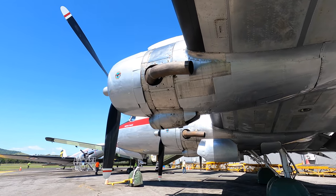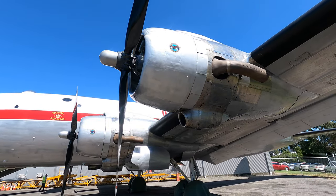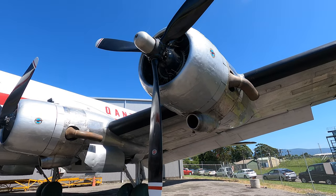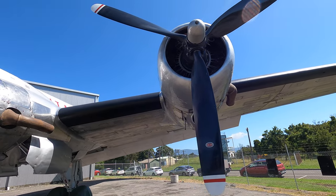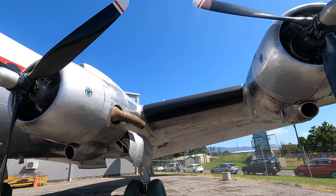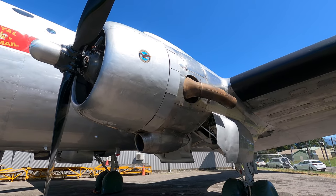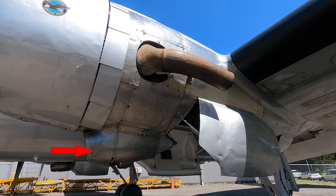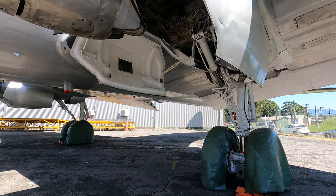These are Pratt and Whitney R2000 Twin Wasp 14-cylinder radial engines, which were upgraded versions of the R1830 found in the DC-3. They were larger with an increased bore of 5.75 inches but retained the same stroke, equalling a total displacement of 32.8 litres. The main focus was on reducing manufacturing costs and increasing fuel efficiency. Depending on the fuel type, they could produce 1,300 to 1,450 horsepower each. Under the engine is the oil cooler, and the tail pipe — which is on the longer side of normal — works to direct sound, oil and carbon underneath the wing.